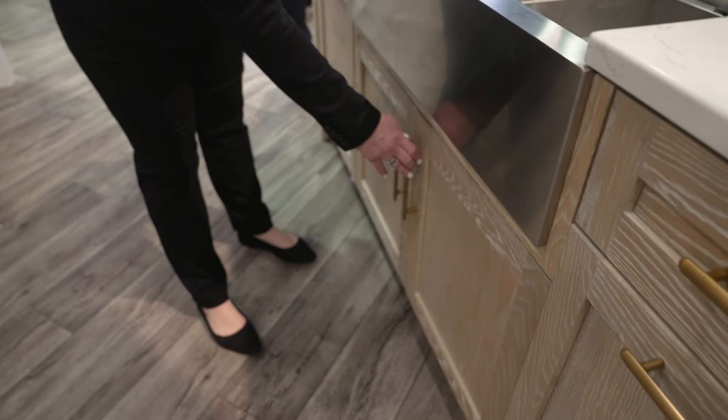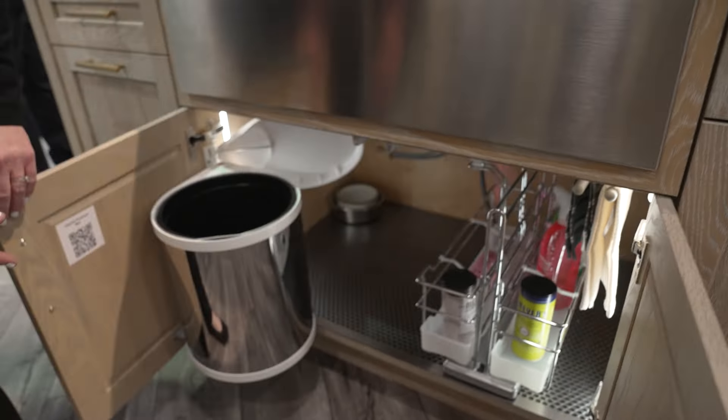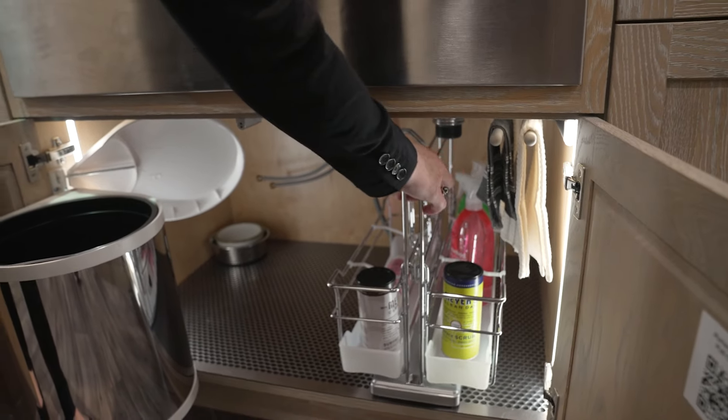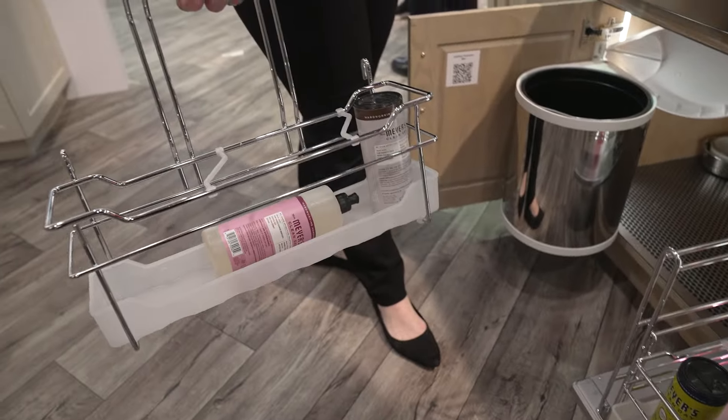And then our sink cabinet — we have a waste bin that mounts to the door where the lid comes off as you open, along with a cabinet protector mat, towel bar holder, as well as our Protero under cabinet system.